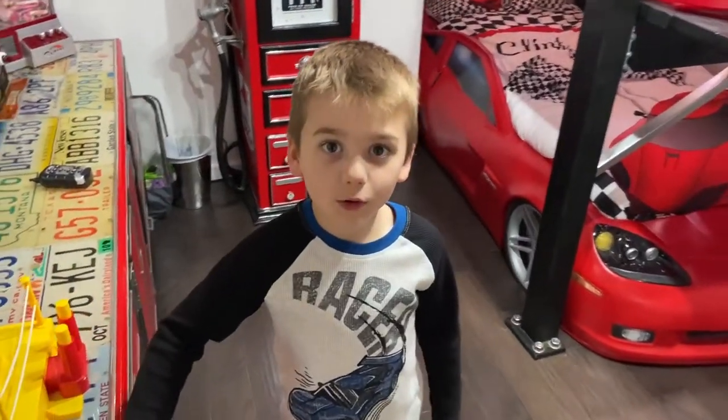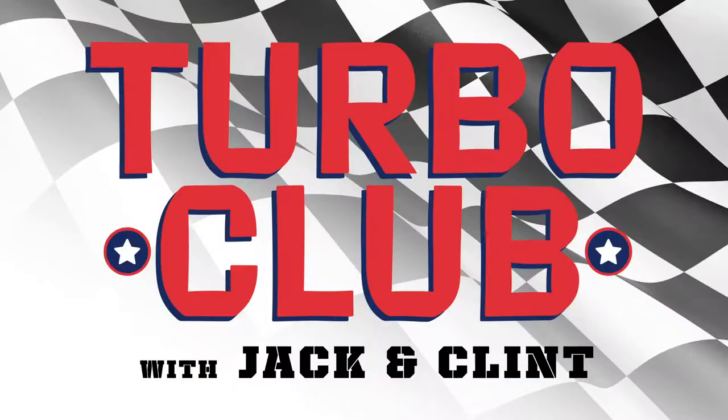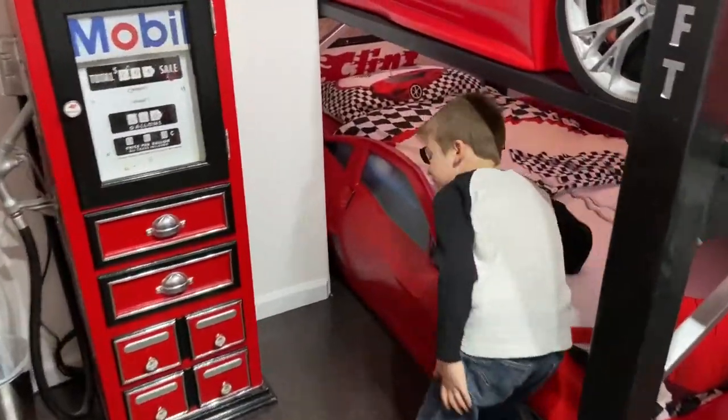Welcome to our Turbo Club room. So here's my brother's bed right here. He's placed on the bottom, right here.